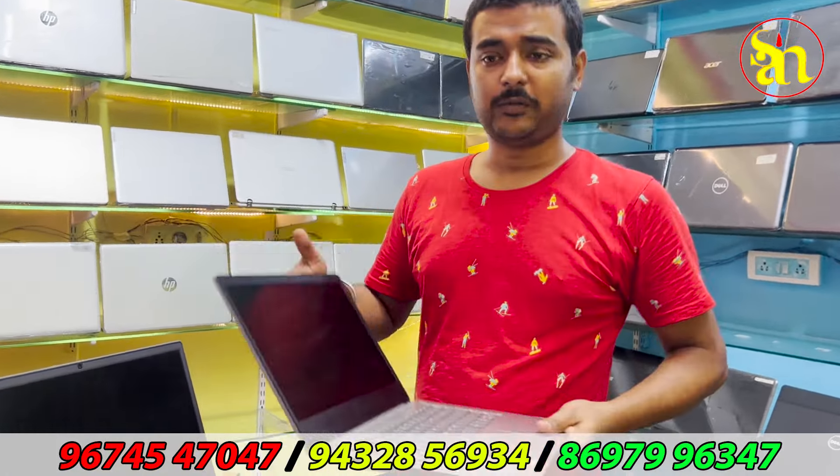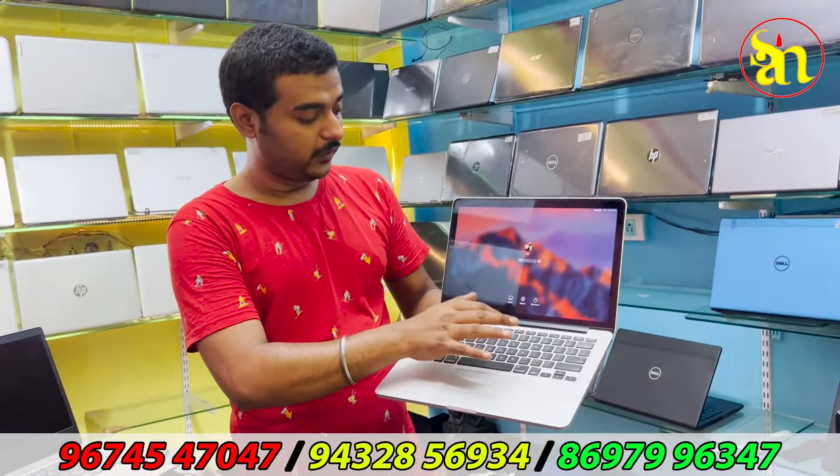i5 10th gen units are available with warranty at 7,500. If you buy i5 10th gen for Lenovo, Dell, or any brand, you can get it at 5,000 to 8,500. Also a special offer for MacBook in the video launch for 48 hours.